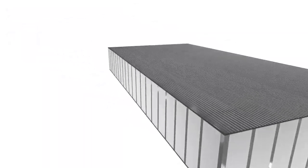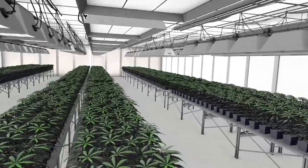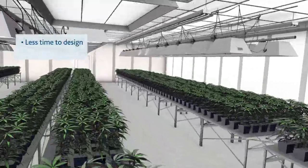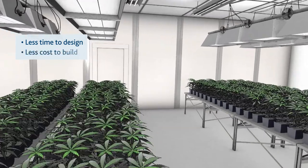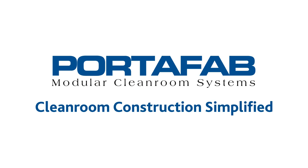Portifab's pre-engineered systems provide a flexible and simplified solution for achieving future compliance that requires less time to design and less cost to build. Portifab — clean room construction simplified.